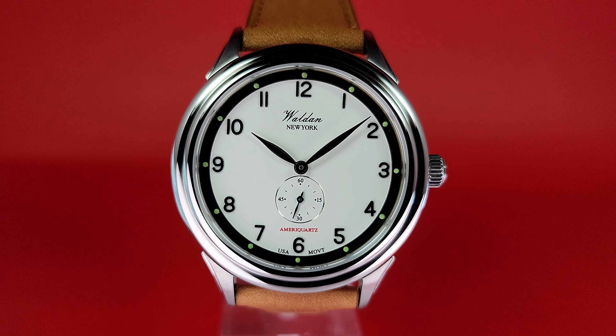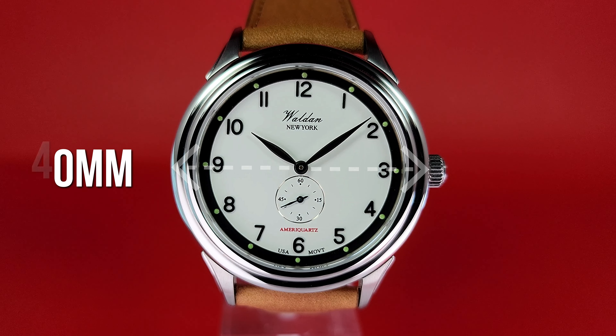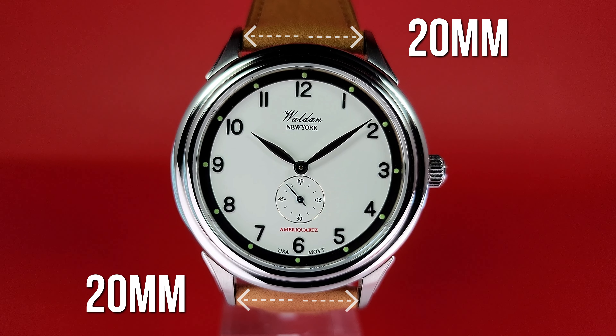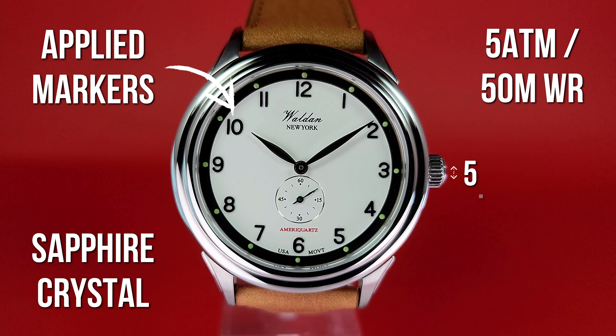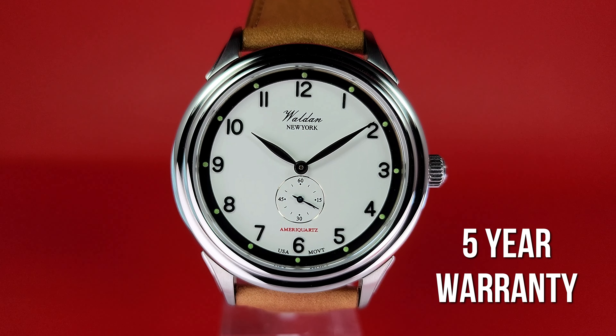This is the Walden Heritage Professional. Let's dive right into the specifications. Here we have a 40 millimeter diameter, 46.7 millimeters lug to lug, and it takes a 20 millimeter strap. It has sapphire crystal with AR coating underneath, a solid screw-down case back with 50 meters of water resistance, and a 5.3 millimeter signed crown which is a simple push-pull. Best of all, this thing has a five-year warranty.